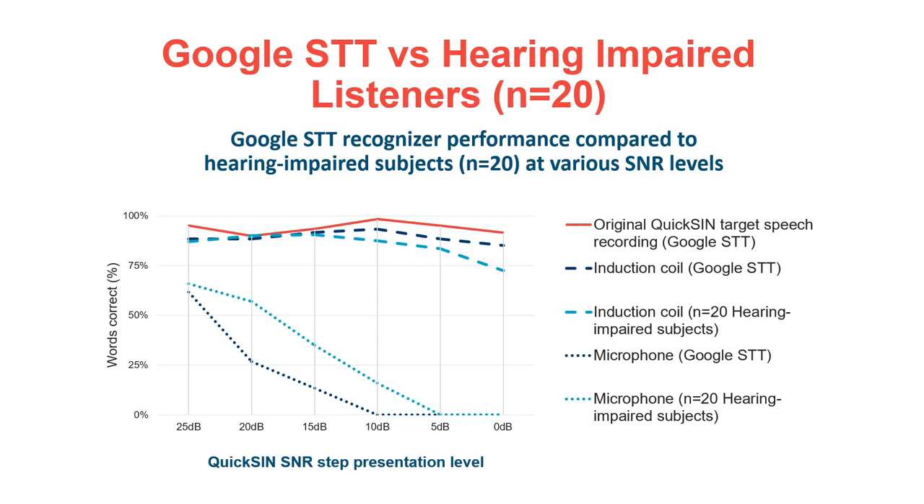We repeated this process with recordings from a laboratory setup we used with 20 hearing-impaired subjects as well. This allowed us to relate the field recording metrics to a more traditional laboratory measurement.